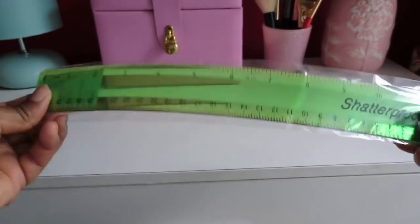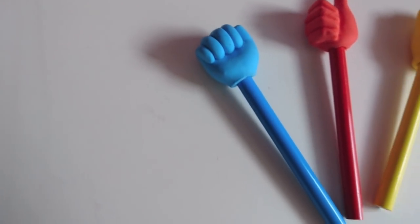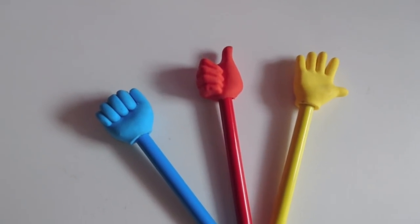I got ten wooden pencils for 50p, a shatterproof 30-centimetre ruler for 50p, and pencils with toppers - a free pack with red, yellow, and blue ones. They're really really small but I like them and the kids are going to like them too. I think these pencils with toppers are going to be a regular buy.